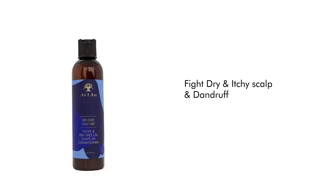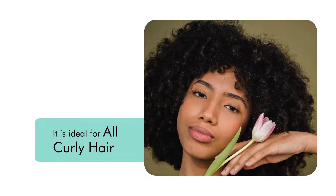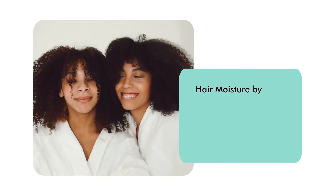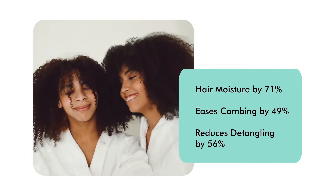Fight dry and itchy scalp and dandruff with As I Am Olive and Tea Tree Oil Conditioner, available in 227 milliliters. It is ideal for all curly hair types, made with zinc pyrithione, coconut oil, tea tree oil, olive oil, linseed oil, and peppermint oil. This leave-in conditioner improves hair moisture by 71 percent, eases combing by 49 percent, and